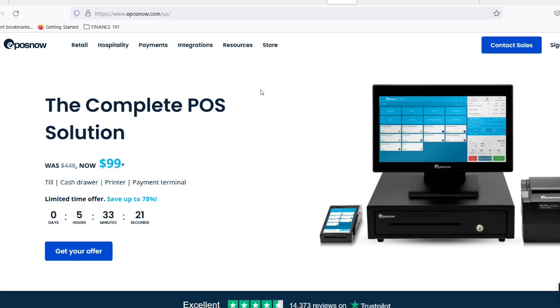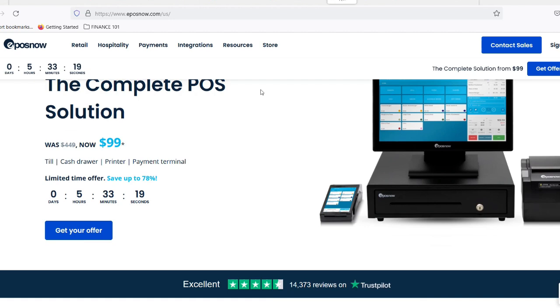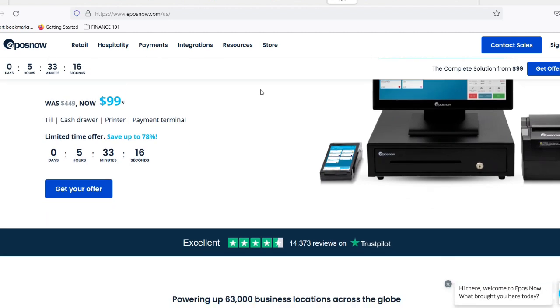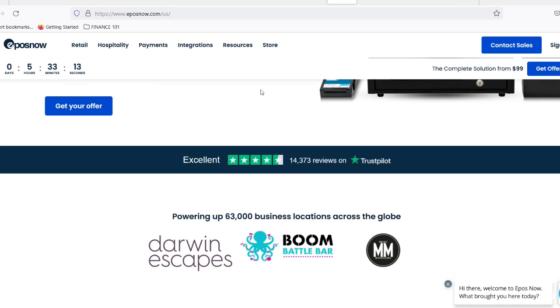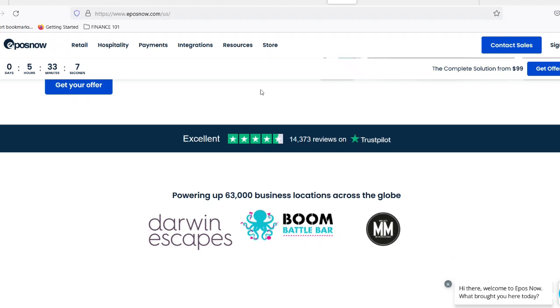But with all the options out there, is EposNow one of them? Buckle up, because today we're diving deep to find out if EposNow sets you free from the physical confines of your store — or frees you up for a vacation. Maybe not that last one, but hey, a dreamer can dream.